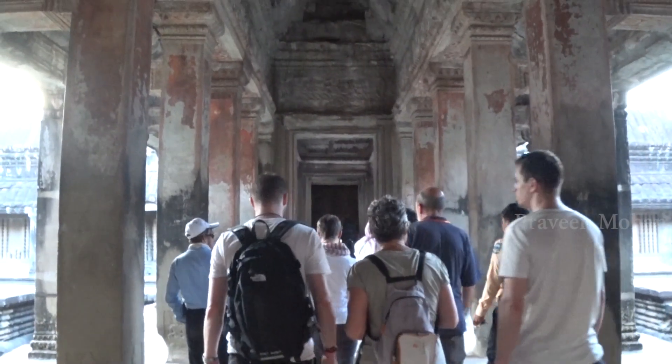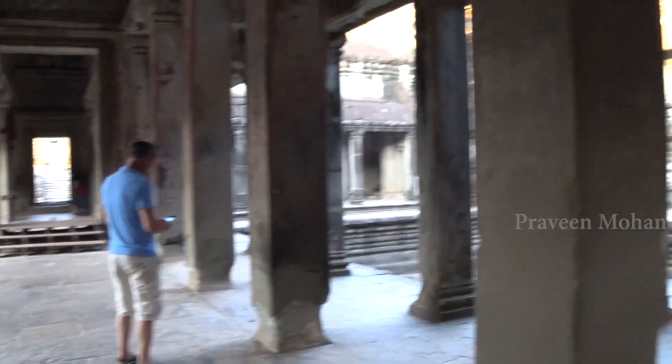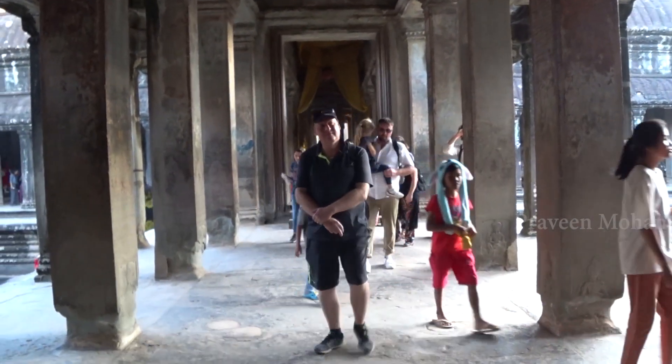If you stand on this square and look around you, you feel weird because you realize that everything around you is perfectly built with alignment to the cardinal direction points, with no human errors at all. This ancient Hindu temple is said to be built at least 900 years ago. So how did the ancient builders achieve this level of accuracy?